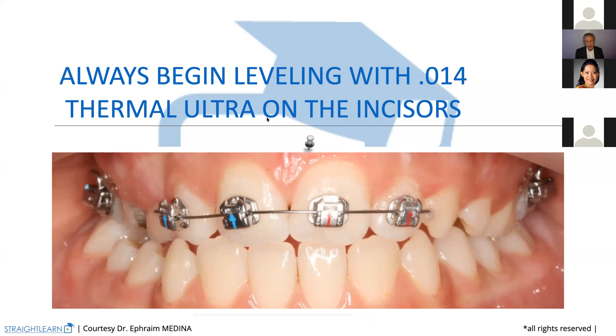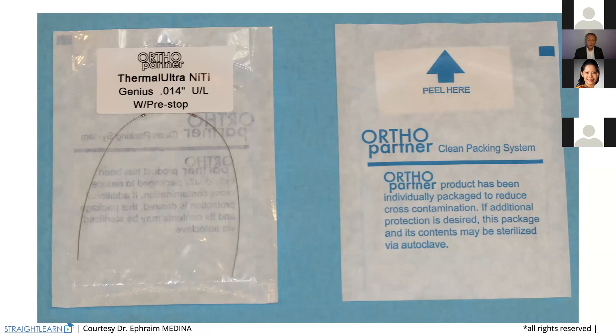We just use a 0.14 thermal ultra wire, which delivers 25 grams of force on the four incisors to begin labeling them. This 0.14 you will get from OrthoPartner — that means from DDM — without any problem, as with the Genius bracket also.